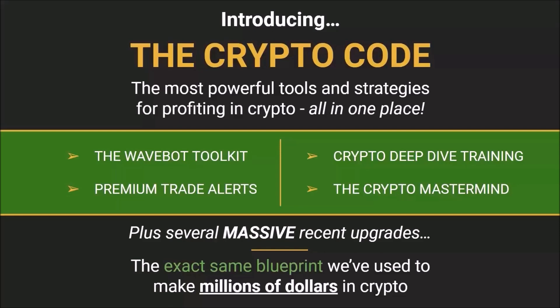We've got the WaveBot toolkit, our premium trade alerts, the crypto deep dive training, and the crypto mastermind — plus several massive recent upgrades that we're going to tell you about shortly.